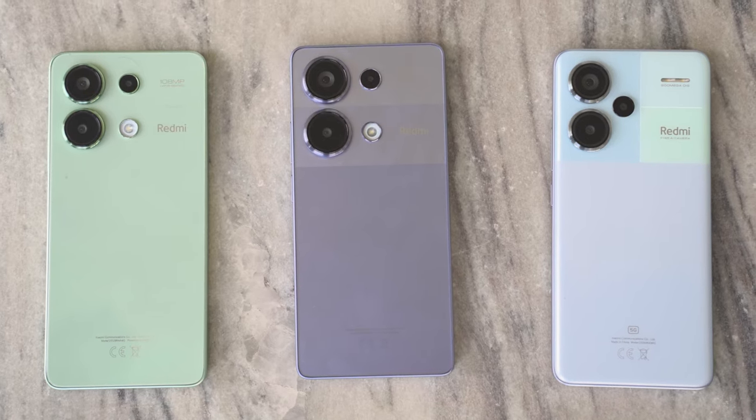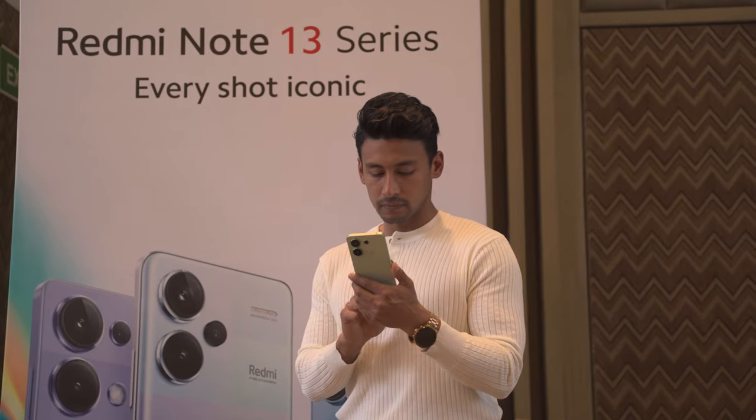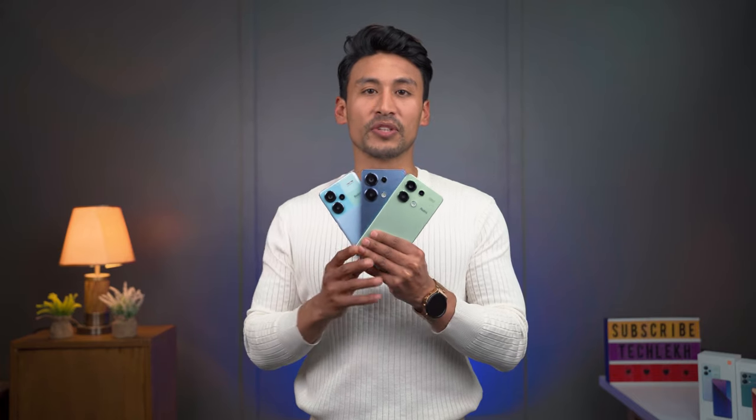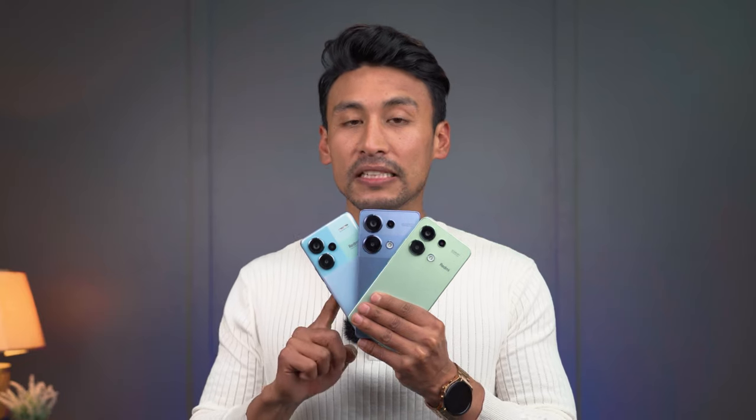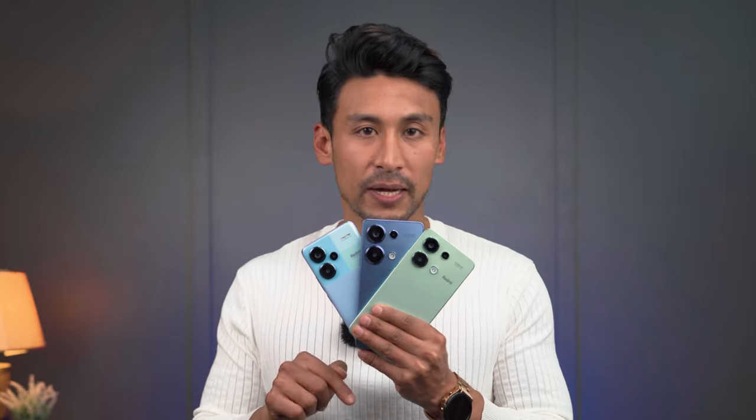This is O88's Redmi Note 13 series in Nepal, launched on 5th February. This is the launch event, and we are back in the studio with the first look of the video. In Nepal, we have the Redmi Note 13 4G, Redmi Note 13 Pro 4G, and Redmi Note 13 Pro Plus 5G. In this video, I will give you the first look of these phones.